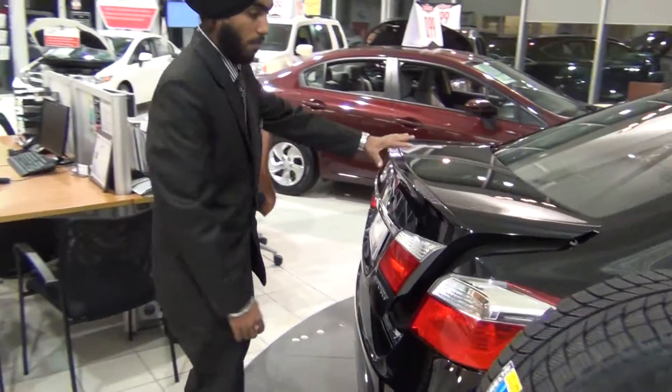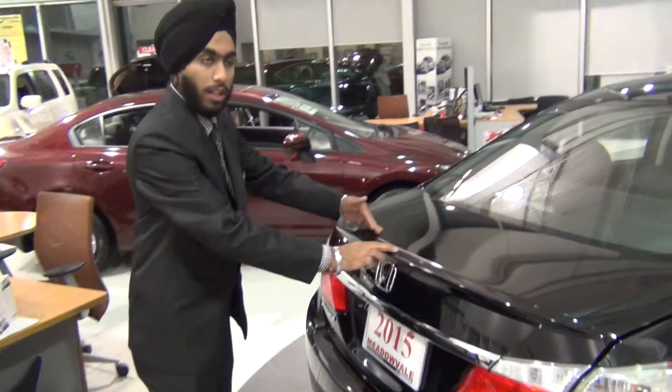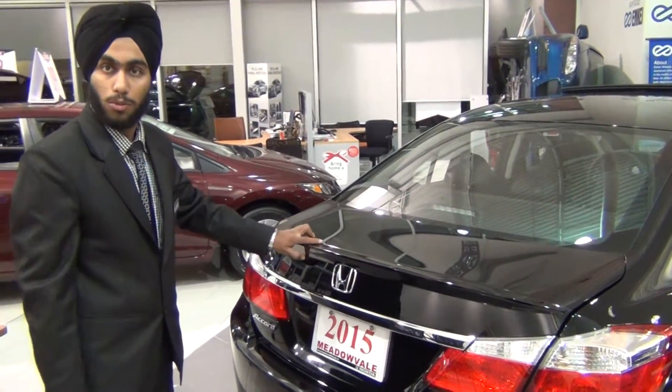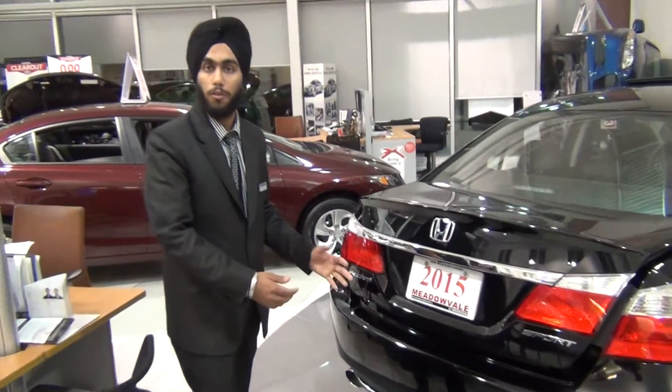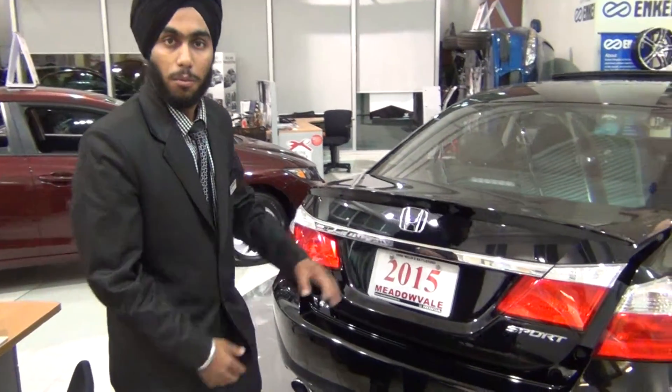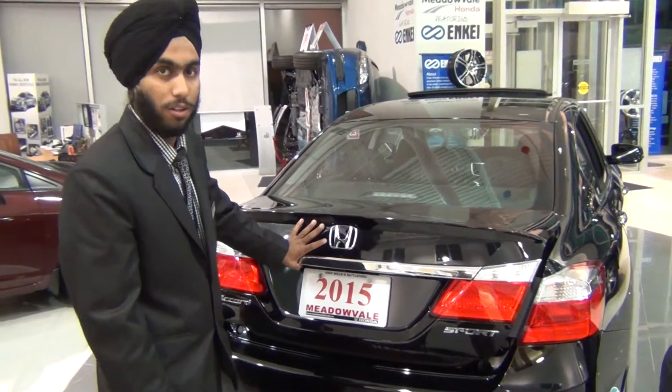Moving to the back, it has a rear lid spoiler, which comes only on the sports model. It also has dual exhaust, which helps give you much more performance driving-wise — much more speed, pick-up, and torque.